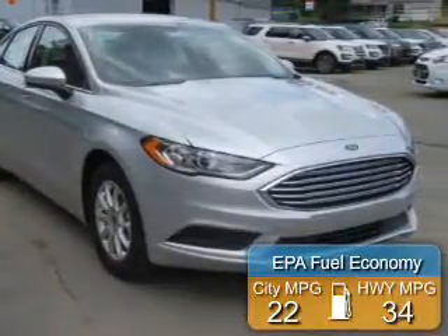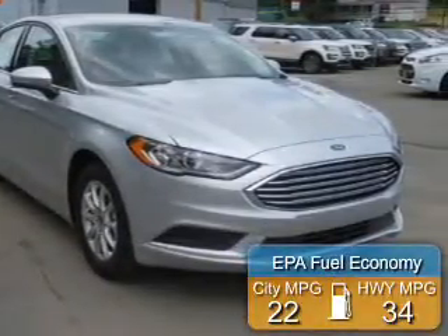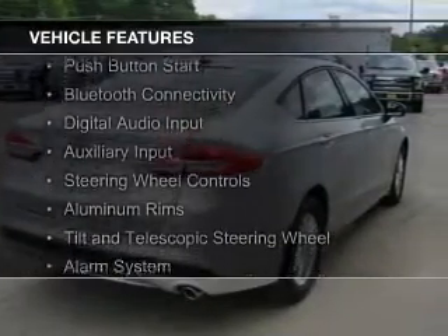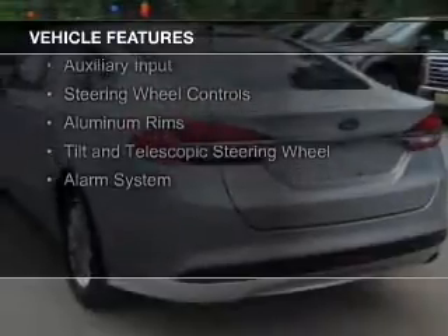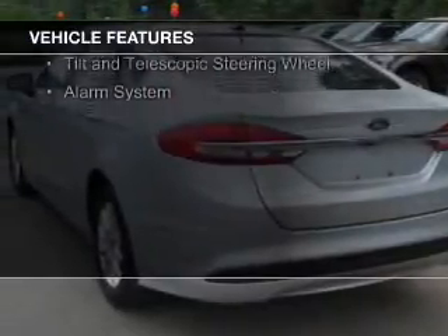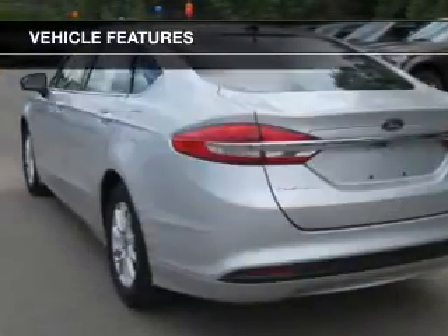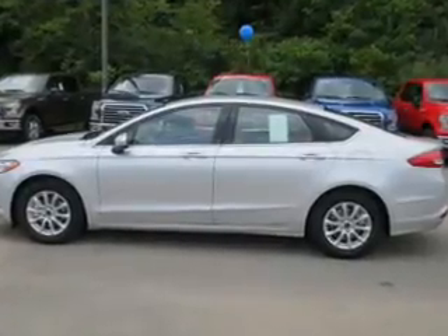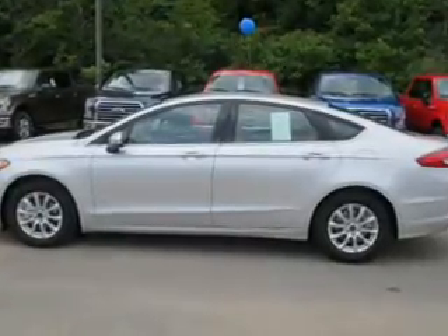Great fuel efficiency saves you money by requiring fewer trips to the gas station. The features include internet connectivity, electric trunk, push-button start, Bluetooth connectivity, digital audio input and auxiliary input, steering wheel controls, aluminum rims, a tilt and telescopic steering wheel, and an alarm system.